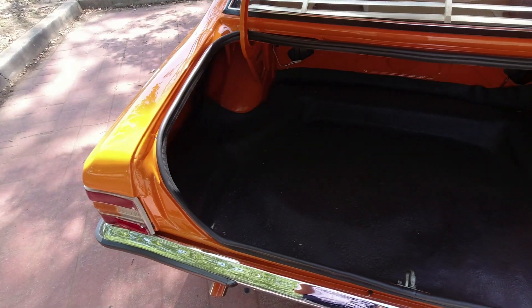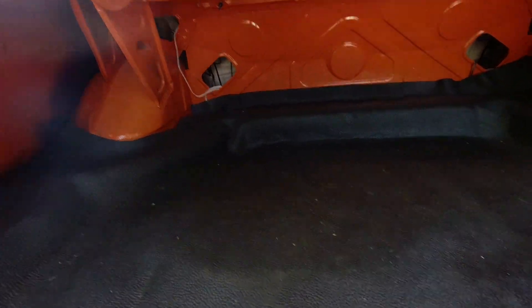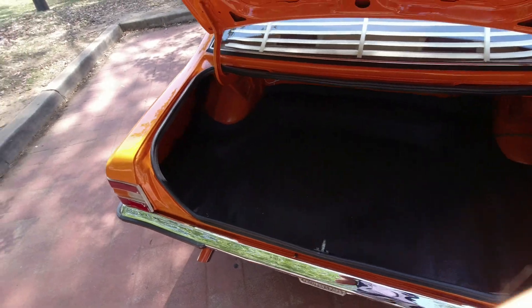Boot space, it has to be said, is also pretty impressive. There's nothing to see in there at this moment, but a full-size spare wheel is beneath it. I've just dropped my microphone — but this is a hub nut so I'm keeping that in the footage anyway.